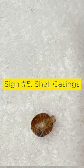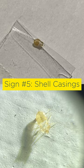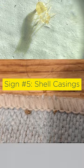Sign number five: bedbug shell casings, also called shed skins or husks, are the translucent hollow husks of juvenile bedbugs.